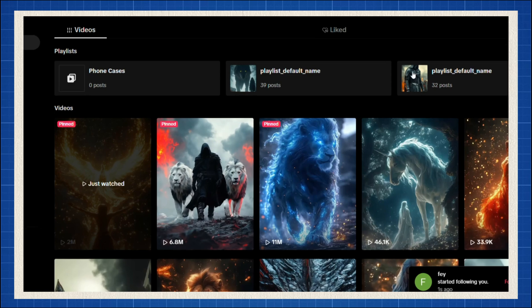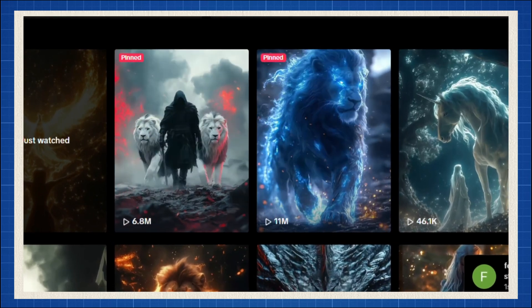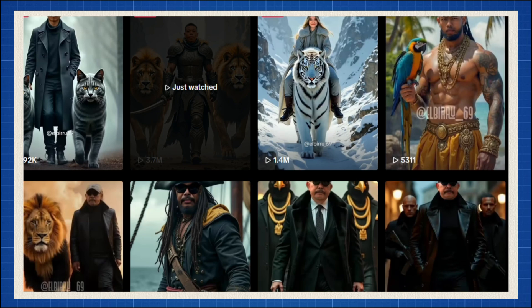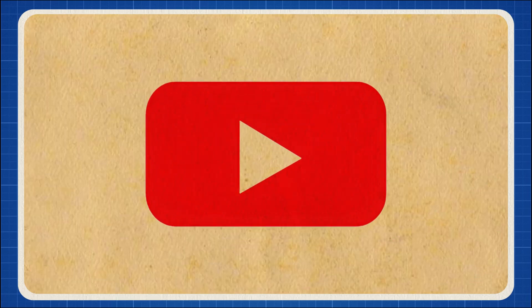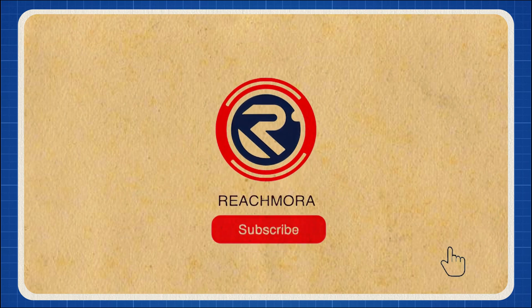These kinds of videos are getting thousands, sometimes millions of views. There are entire channels posting nothing but this content and crushing it. So before we jump in, smash that like button and subscribe to ReachMora so you never miss out on the latest AI trends.